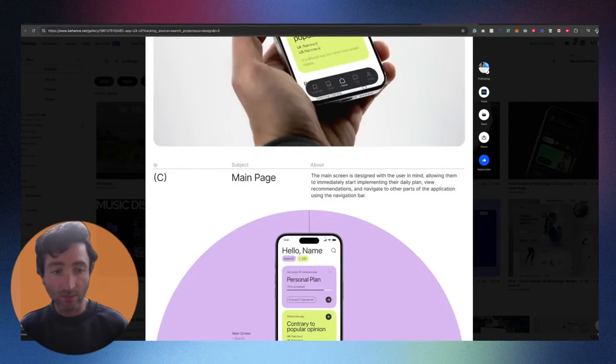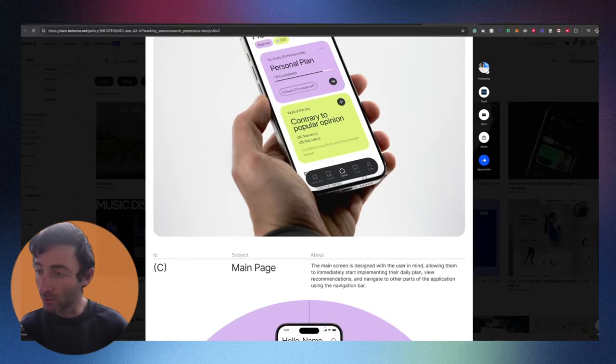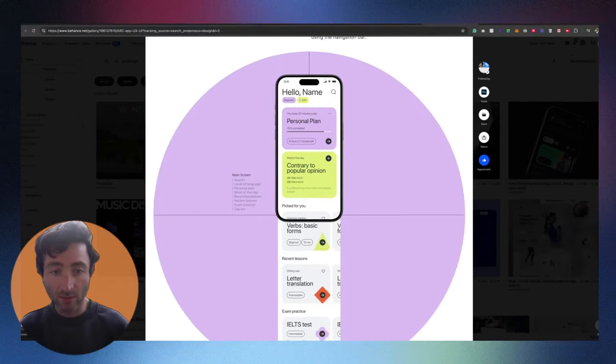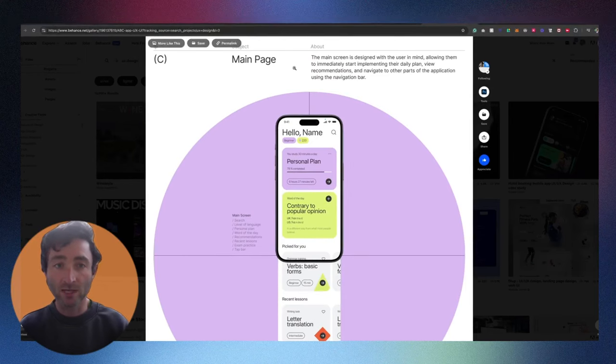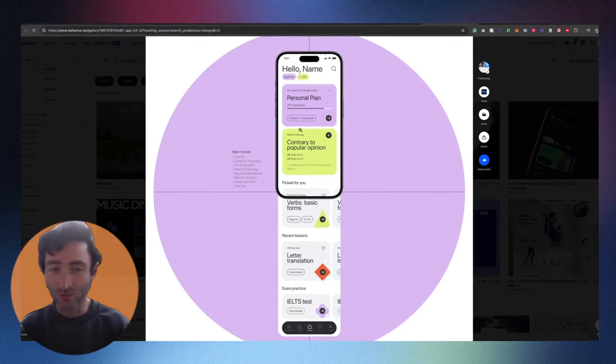That looks good — again breaking up with images and nice rounded corners. As we go down, here's the main page, and this is quite a nice way to show her design. She explains what the page is about, and she's done this big pink circle and purple circle in the background. She's got the phone and then kind of showed the scrolling of it all the way down. In real life, the tab bar at the bottom would actually be on screen at all times as a sticky element.